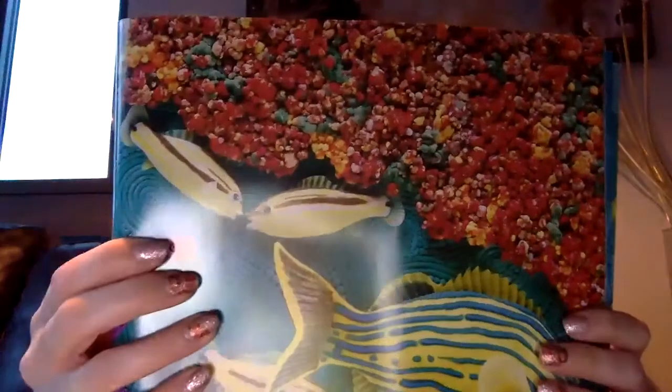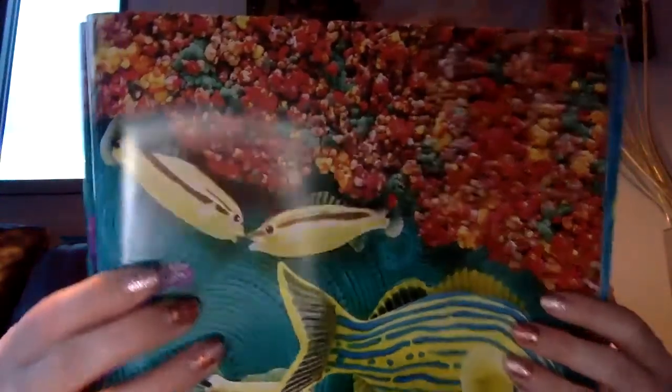Number nine. Over in the ocean, drifting in the yellow line, lived an old mother gruntfish and her little grunt nine. Grunt, said the mother. We grunt, said the nine. So they grunted and they kissed, drifting in a yellow line.